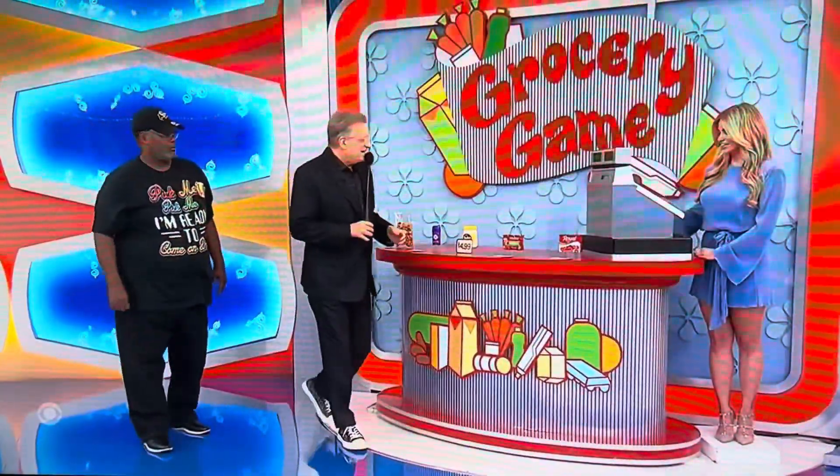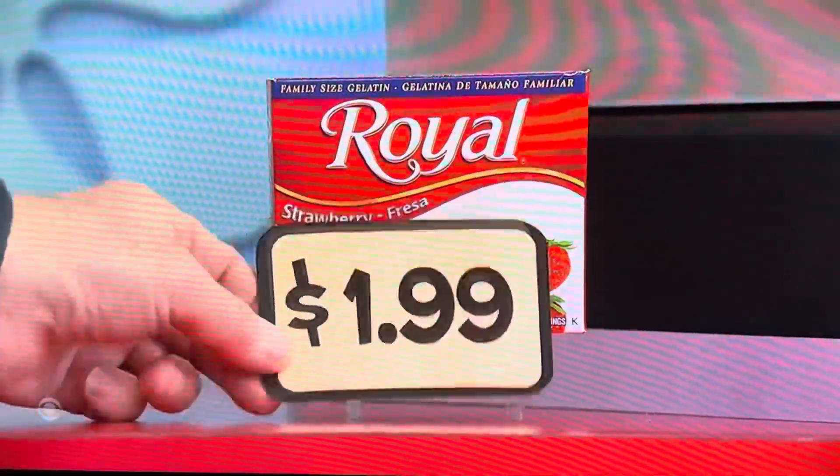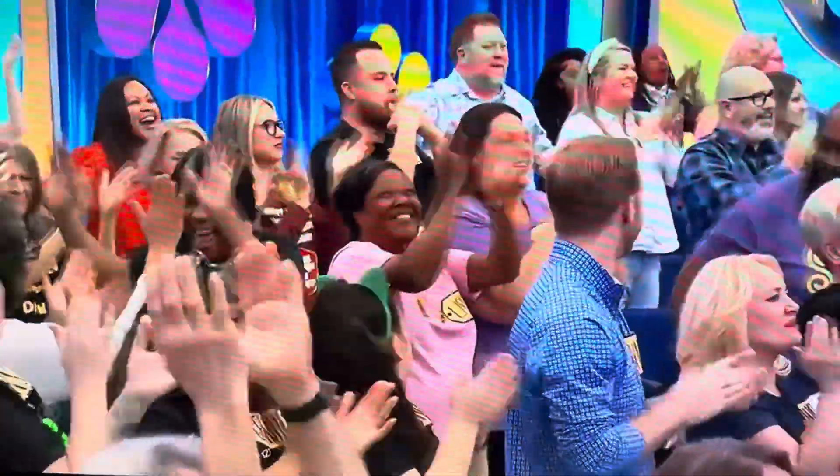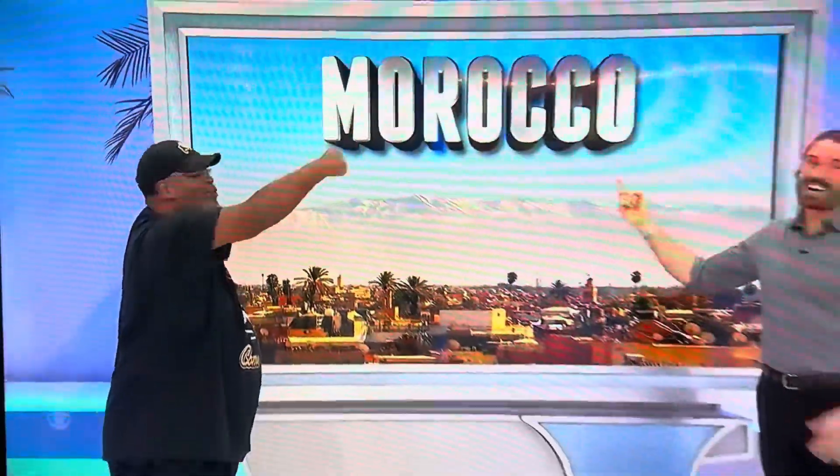Jell-O — one, I imagine. One Jell-O. It has to be under $2.04. It has to be under $2.04 — it is $1.99! You got it! He's on his way to Morocco, a $10,000 trip. Amazing. We'll be right back.